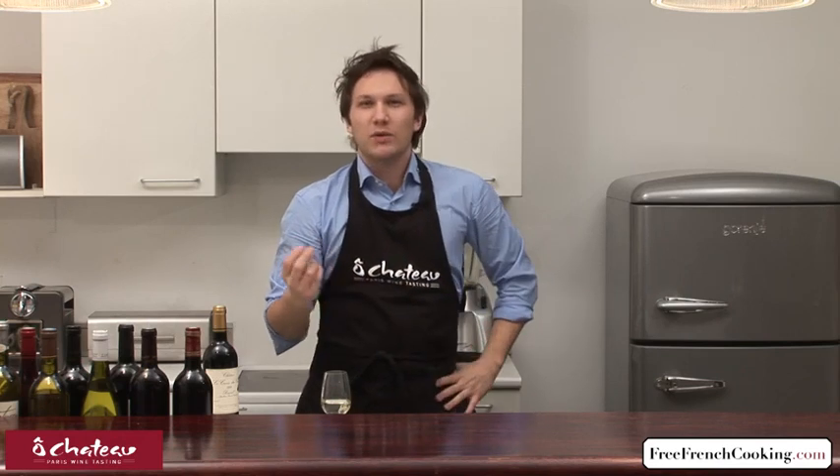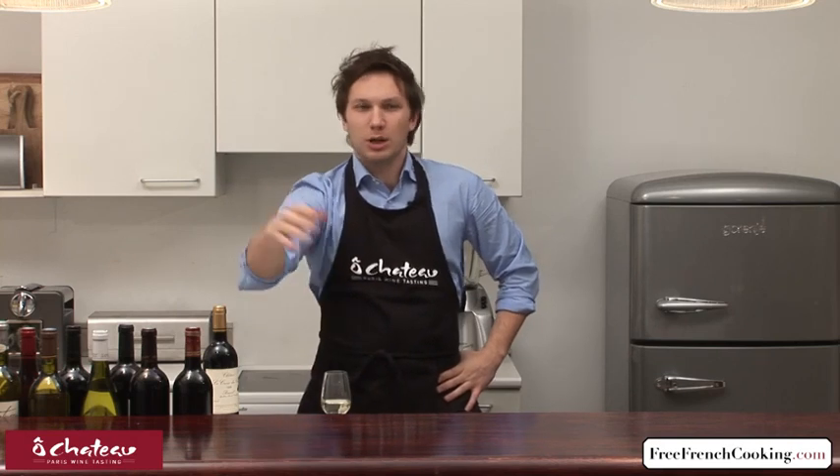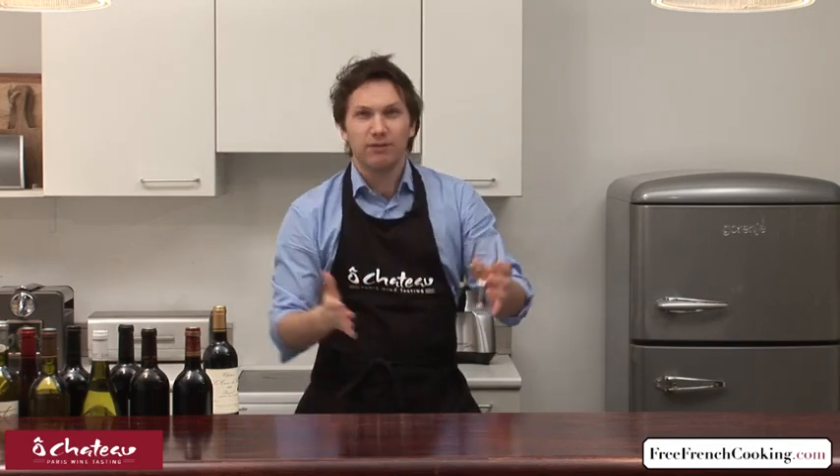One more thing. If you want to get to these very aromas and you haven't read all these books or websites that will tell you Sauvignon Blanc, citrusy, and so on — the technique is to try and think in terms of a family. Start with broad families and try to narrow it down, like in a funnel.